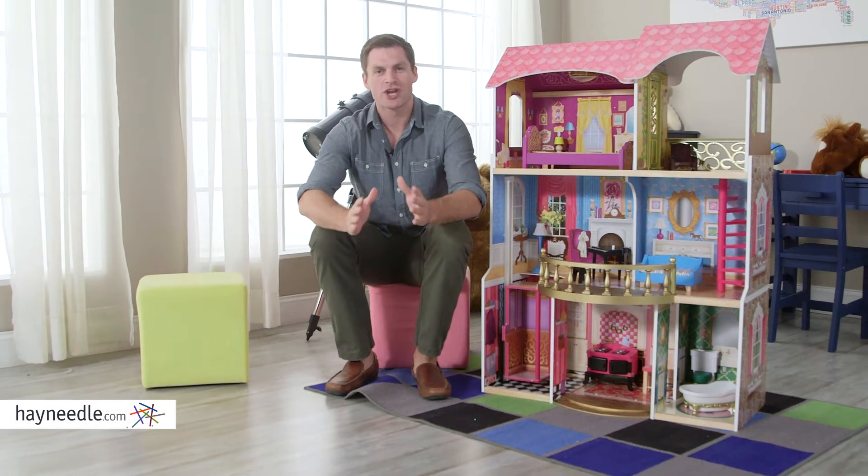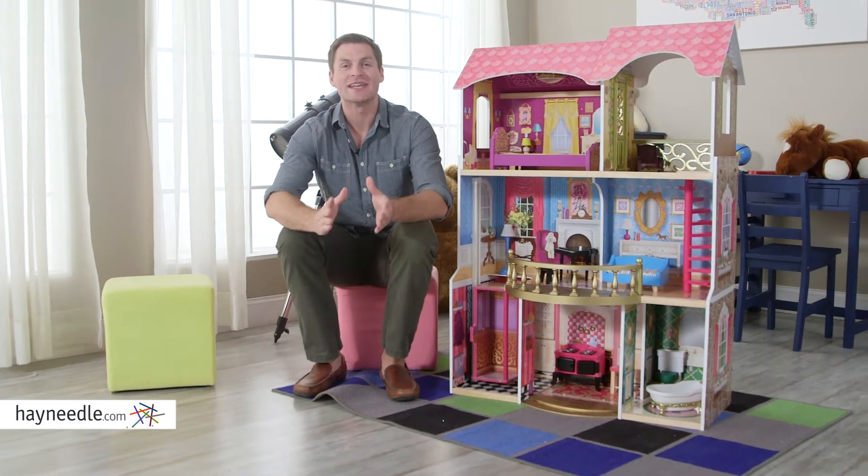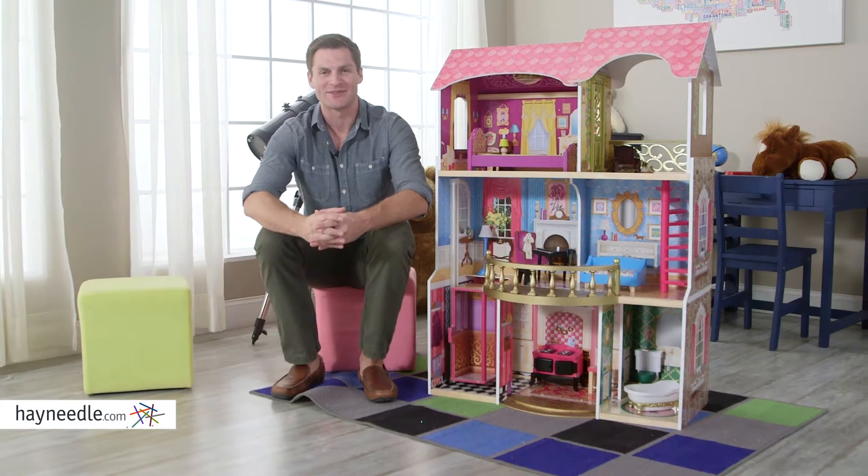Hi, I'm Mark with Hey Needle. Let your child's creativity soar with the KidCraft Belmont Manor Dollhouse.